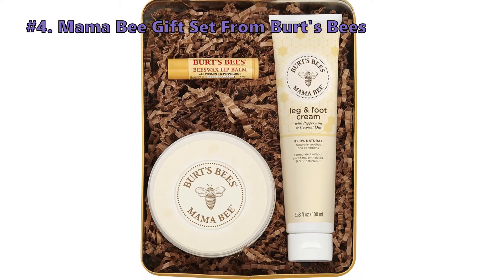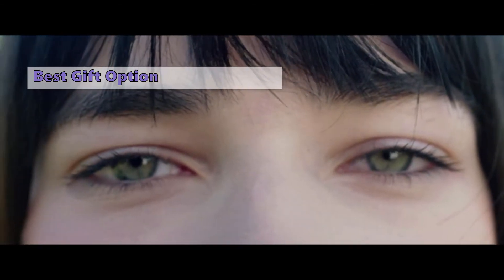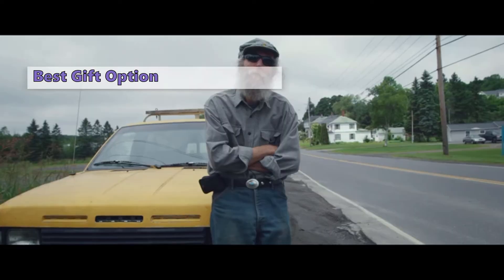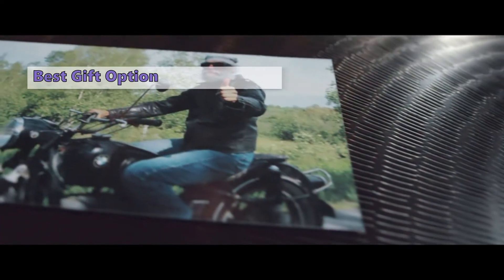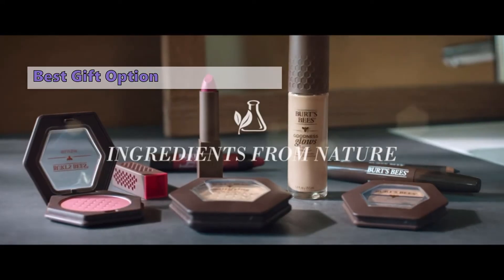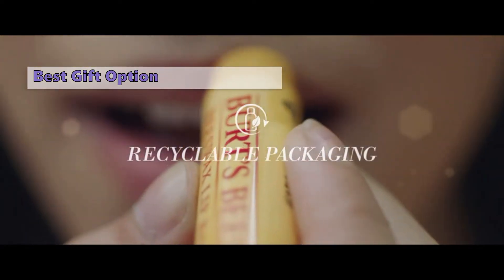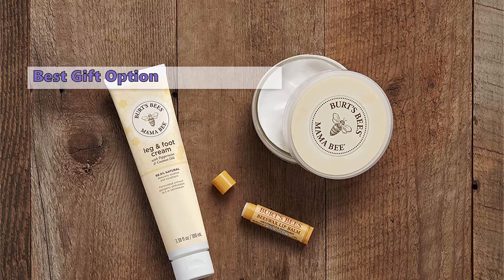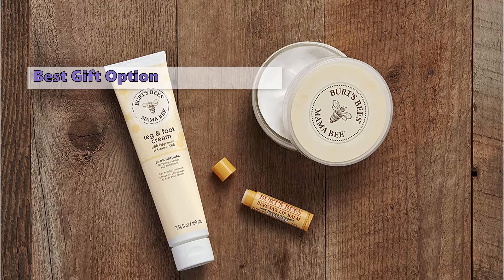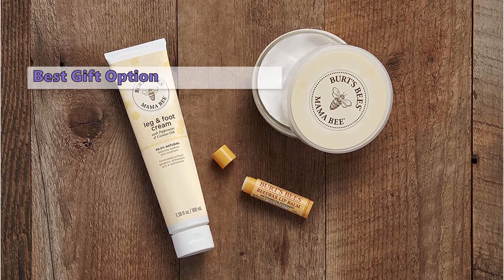Fourth on our list is the Mama Bee Gift Set from Burt's Bees. The very first trimester is quite trying for any pregnant woman. Many new moms tend to get stretch marks and scars around their belly area. This is where Mama Bee's products come in handy. This set comes with a soothing foot cream, a lip balm, and a belly butter that will take care of all your skin needs during and after pregnancy. It has been specially formulated with soothing ingredients that will leave you refreshed and relaxed. It has vitamin E and peppermint oil to nourish and smoothen the skin, and it also acts as a barrier to retain moisture. The soothing lip balm is meant to hydrate and condition the lips as well as to soothe any soreness or cracks that might have occurred.